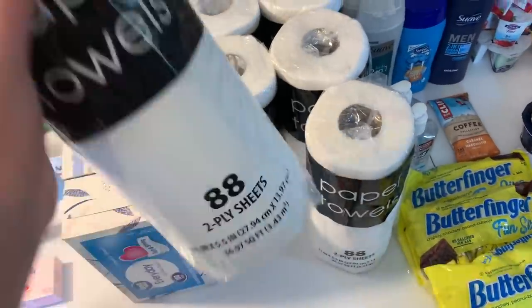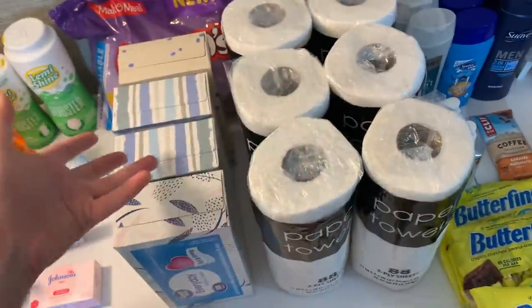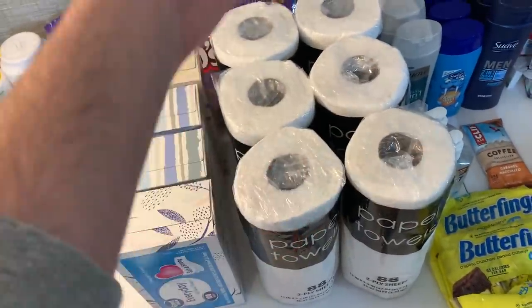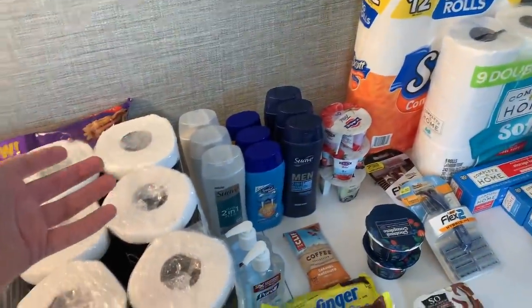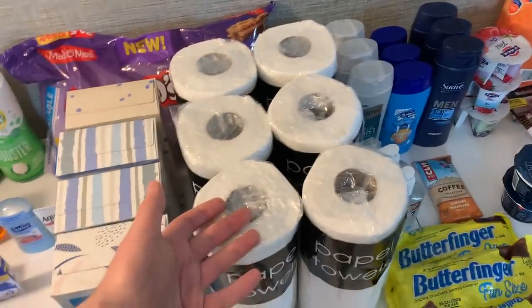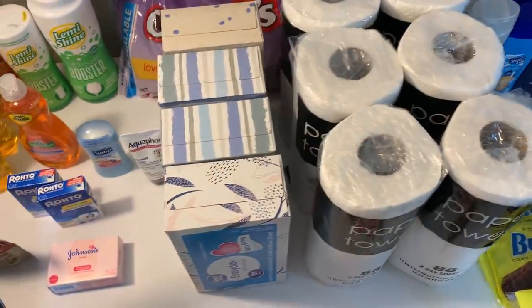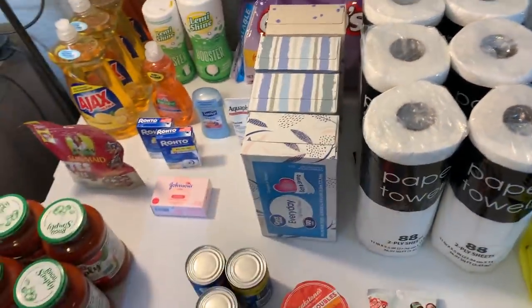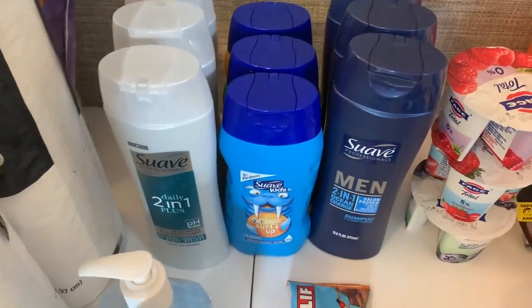I also grabbed six paper towels at 50 cents each, taking advantage of the overage to stock up on paper goods. With the way stores are getting wiped out — Walgreens is already running out of paper towels — I'll get paper towels whenever I can at Walmart overage. Really great deal, and that's it for Walmart.